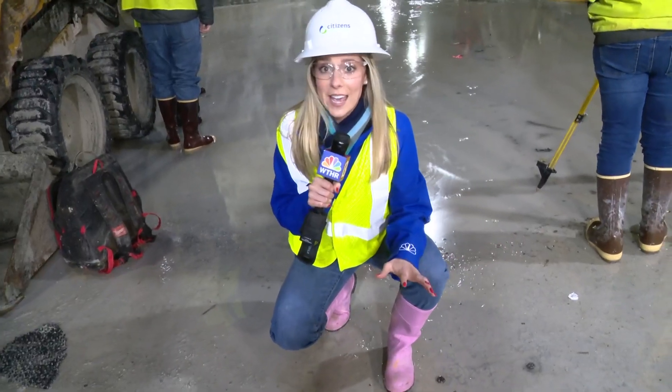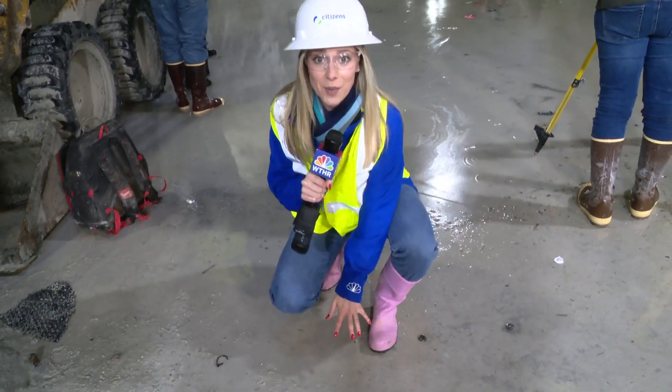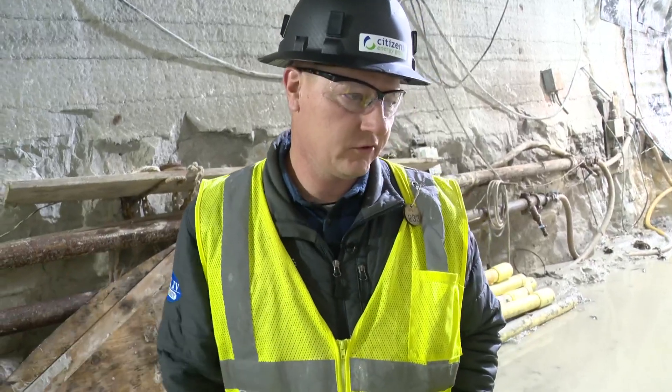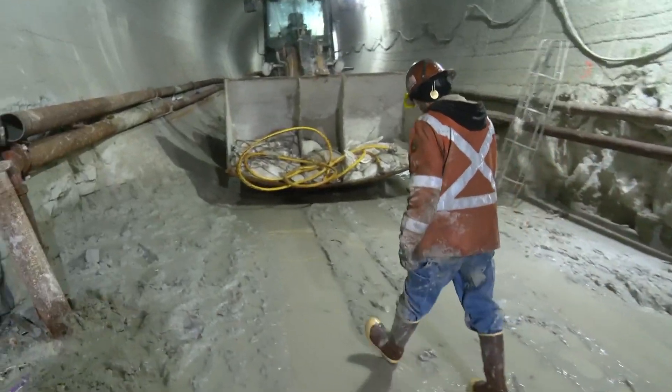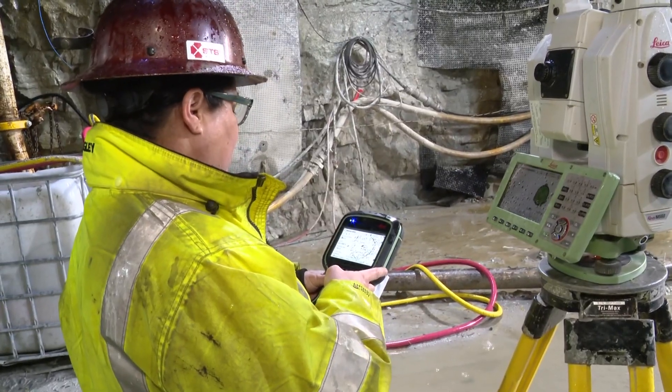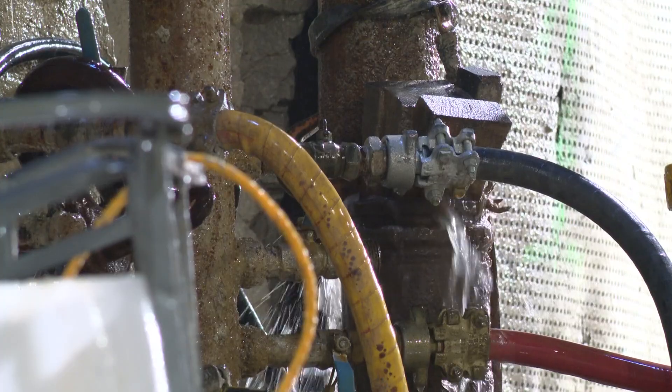We are out of the cage. We've made it to the bottom of this tunnel here. This is 270 feet underground. We have about 28.6 miles of total tunnel — six tunnels in all — about 20 feet wide, capable of holding 270 million gallons of sewage each time it rains.